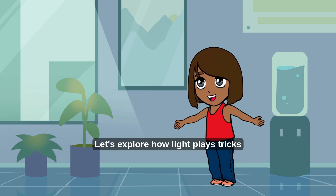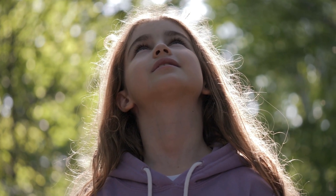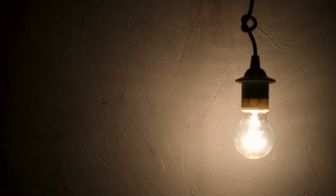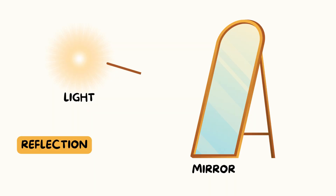Let's explore how light plays tricks and teaches us science. Light is a kind of energy that helps us see everything around us. It travels really fast — zoom! — in straight lines. Light comes from the sun, light bulbs, flashlights, and even fireflies. When light hits something shiny like a mirror, it bounces back. That's called reflection!